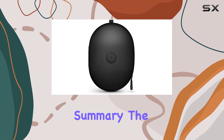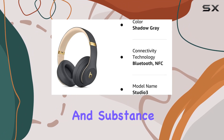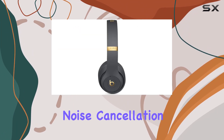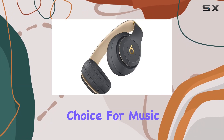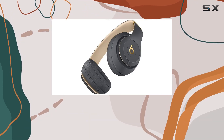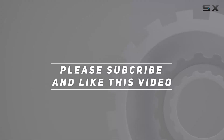In summary, the Beats Studio 3 wireless headphones from the Skyline Collection deliver on both style and substance. From powerful noise cancellation to long-lasting battery life, these headphones are a solid choice for music enthusiasts on the go. Check out the video description for an updated price, and thank you for watching.